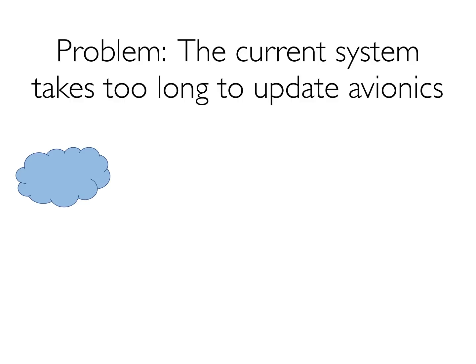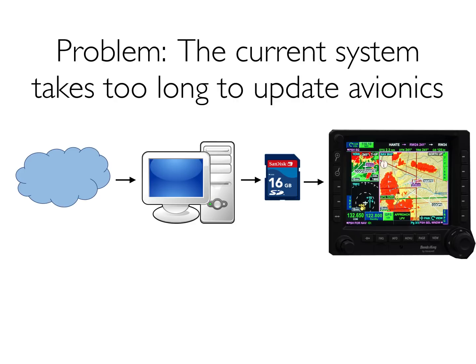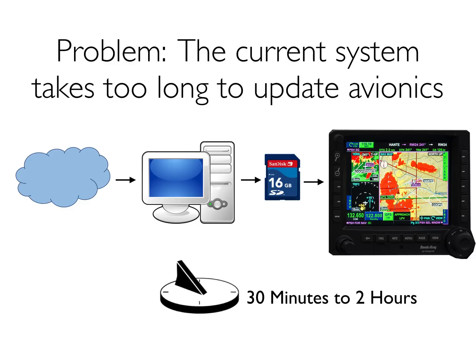You begin with data in the cloud, on the internet. That gets downloaded to a PC or a Mac. From the PC, it then gets transferred to a data card, an SD card, or a USB stick, and then it goes to the certified or experimental avionics. All of that takes time — on the order of maybe 30 minutes, possibly up to 2 hours.